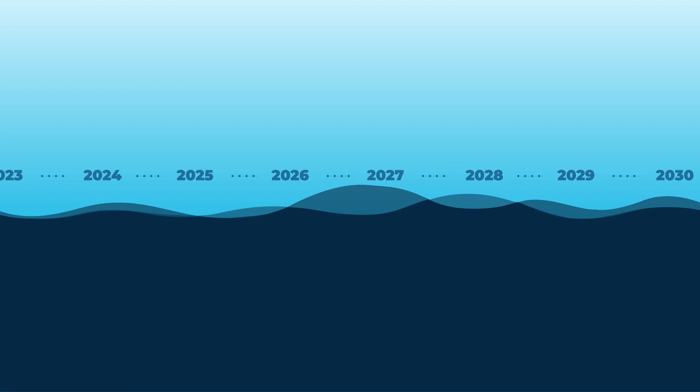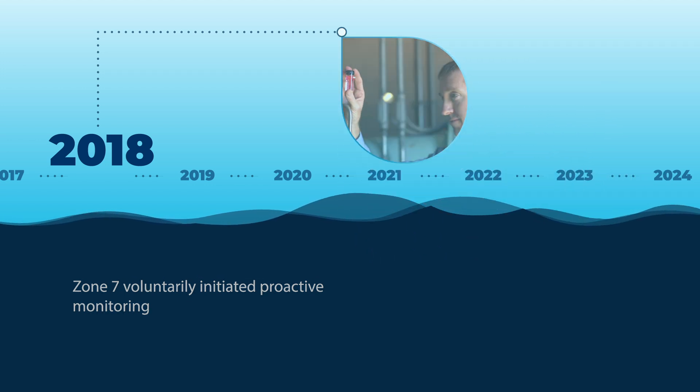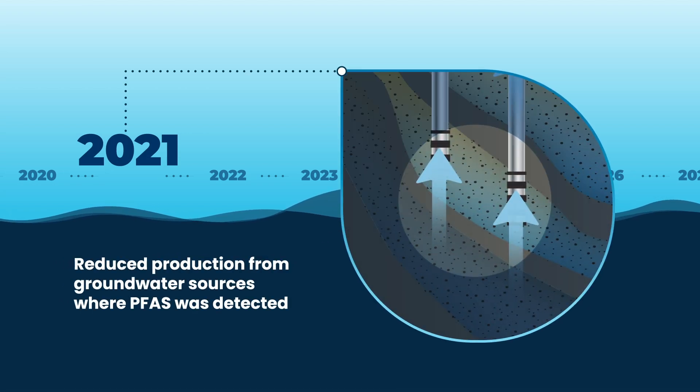However, Zone 7 has proactively and voluntarily made changes to our operations in advance. We reduced the production of our Mocho well field by nearly two-thirds, where PFAS were detected in some of the wells.